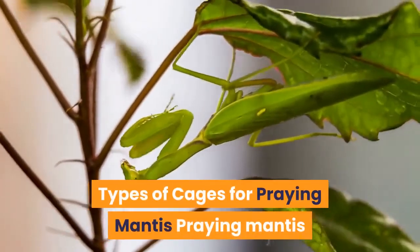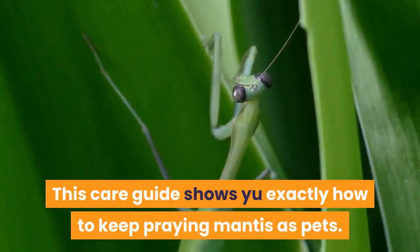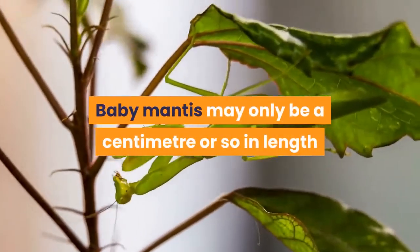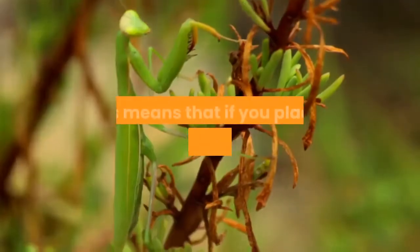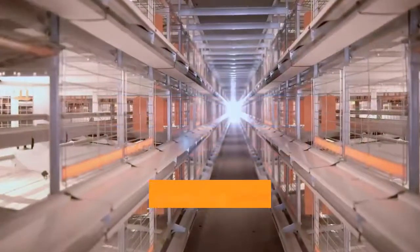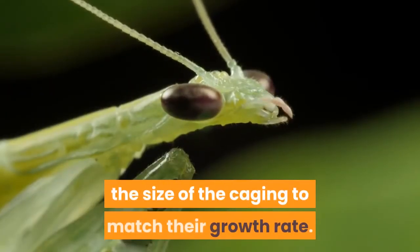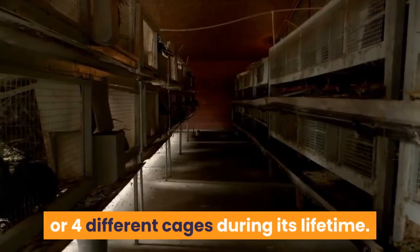The type of cage you use for your praying mantis will largely depend on the size of the mantis. Baby mantis may only be a centimeter or so in length when born, while adults can easily reach 8 to 10 centimeters. If you place a baby mantis into an adult cage you're unlikely to ever be able to see it. Smaller mantis should be kept in smaller cages, and as mantis grow you'll want to progressively increase the cage size. A single mantis may end up with three or four different cages during its lifetime.